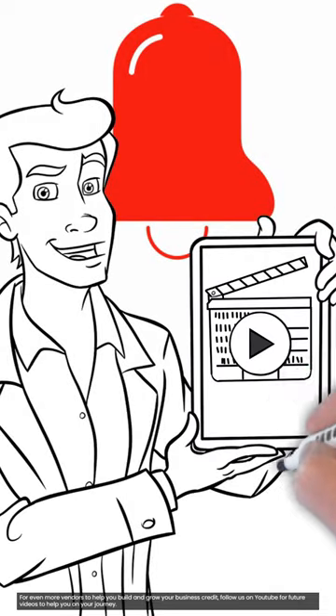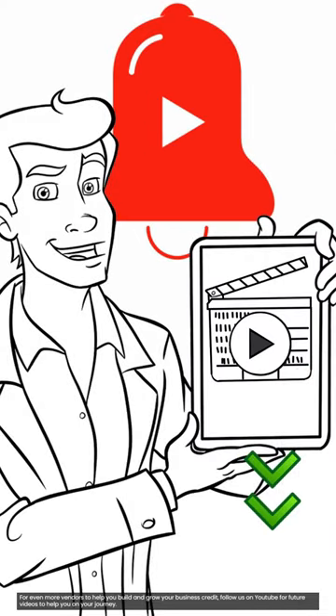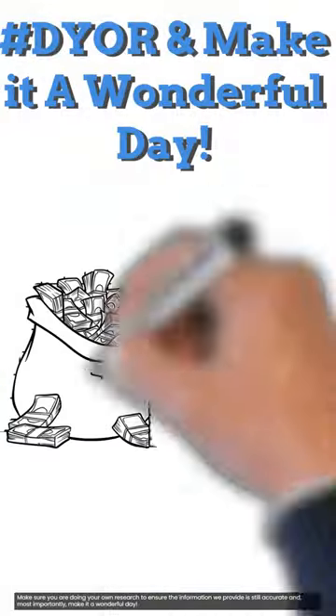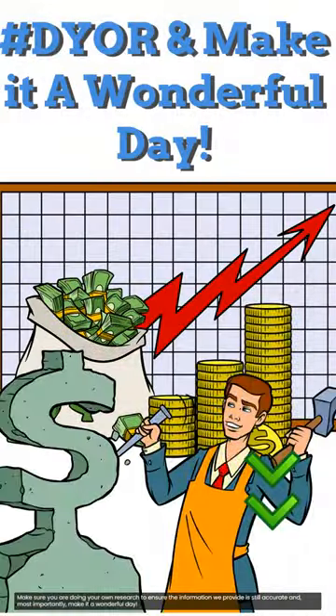For even more vendors that can help build and grow your business credit, follow us on YouTube for future videos to help you on your journey. Make sure you are doing your own research to ensure the information we provide is still accurate, and most importantly, make it a wonderful day.